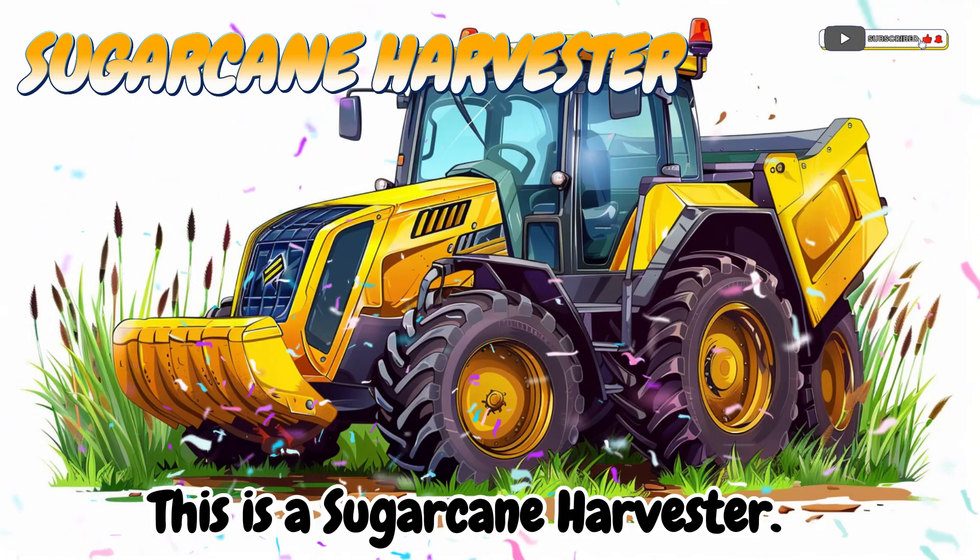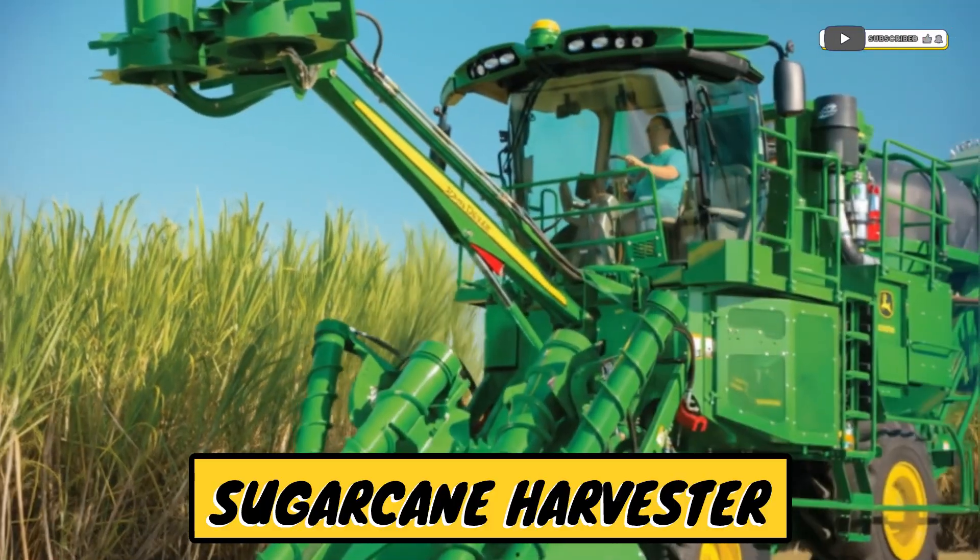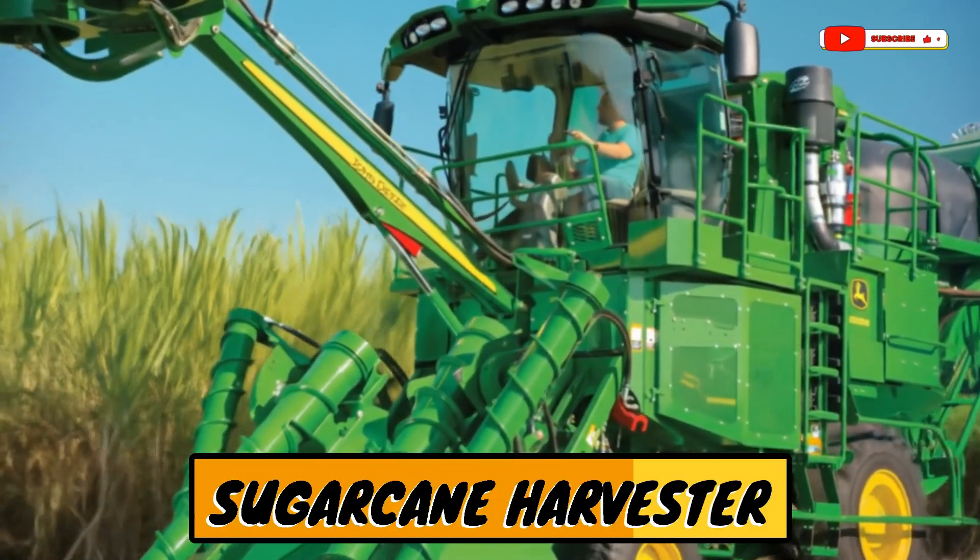This is a sugar cane harvester! A machine that cuts and collects sugar cane.